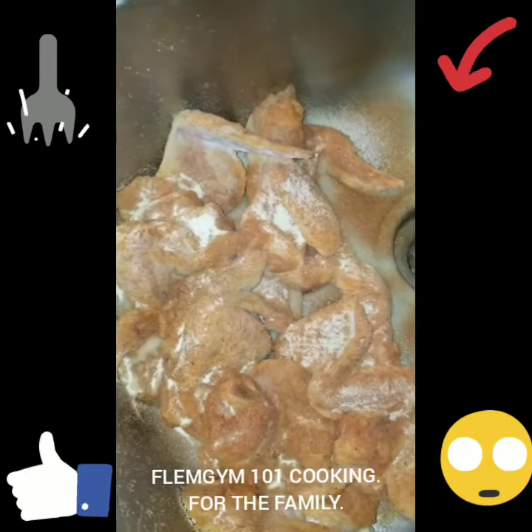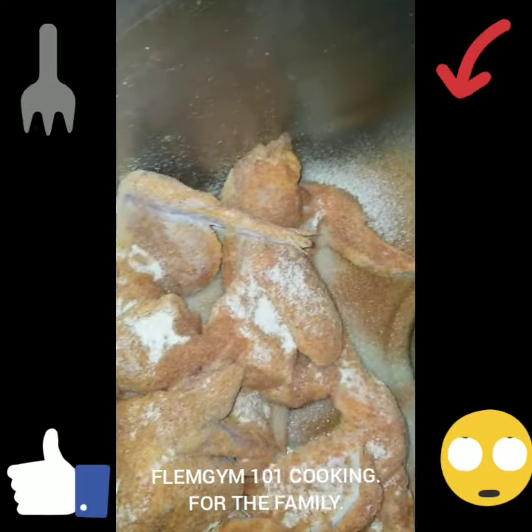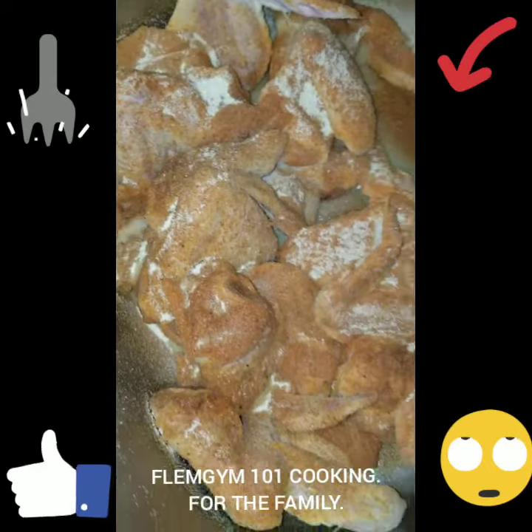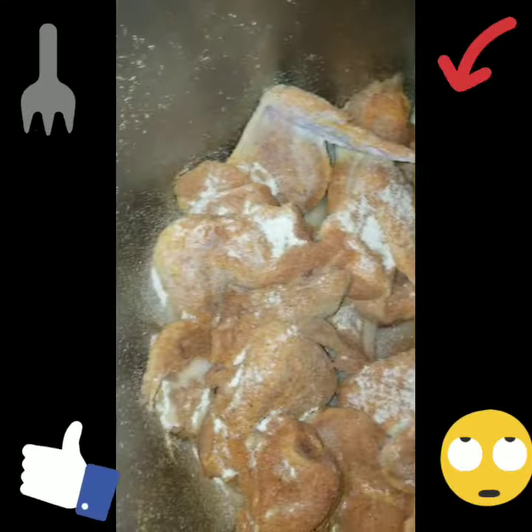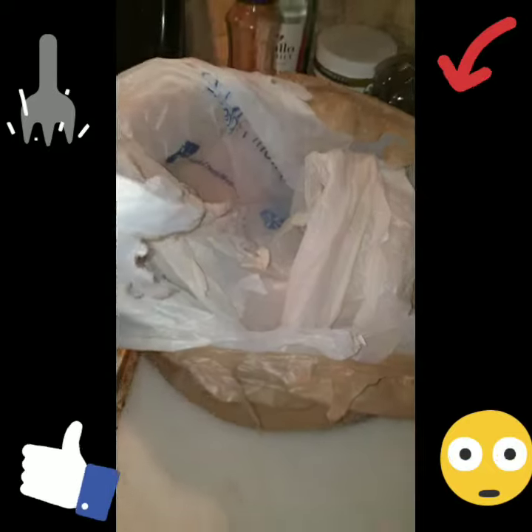Hello, it's your boy Flim Jim 101. I am Chef Flim Jim Fleming. As y'all can see — to all my haters — this is my famous Flim Jim 101 sink chicken, bag chicken. And we about to fry.